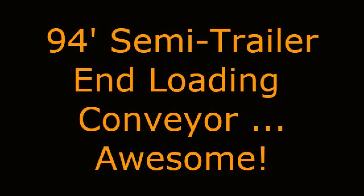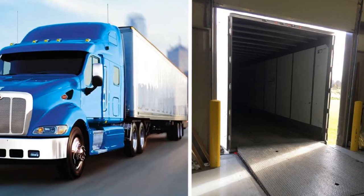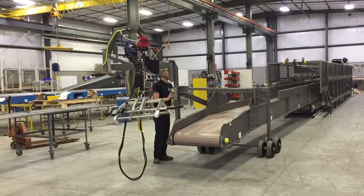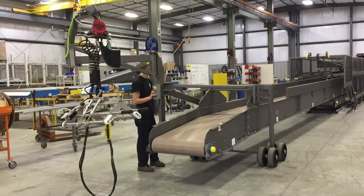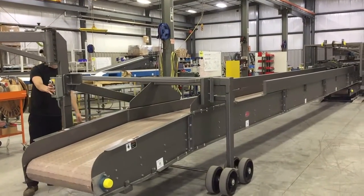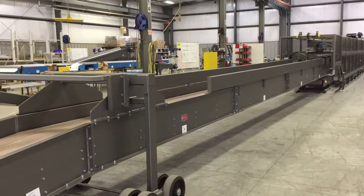Malta Conveyor recently built an incredibly long conveyor system whose sole purpose is to remove heavy sacks of dry good product from inside a semi-trailer to internal storage. The mild steel constructed system consists of a 10-foot long extending conveyor section and two non-extending sections stacked over one another, making the system 94 feet in length when extended and 45 feet when retracted.